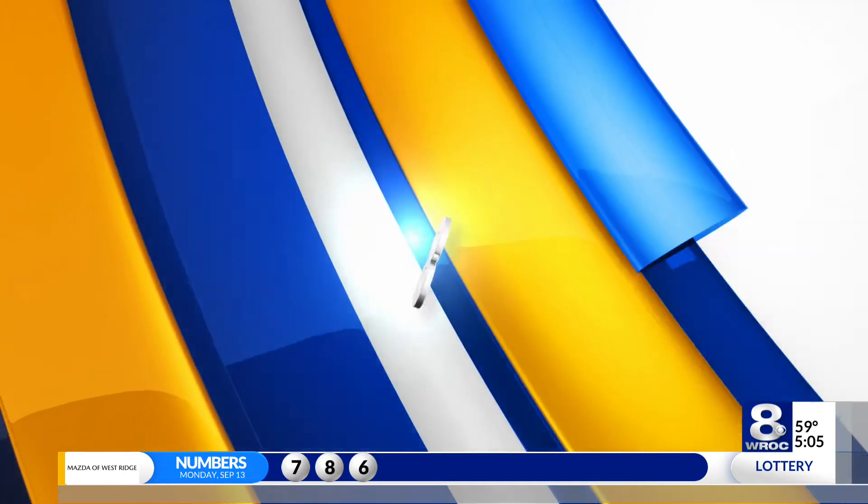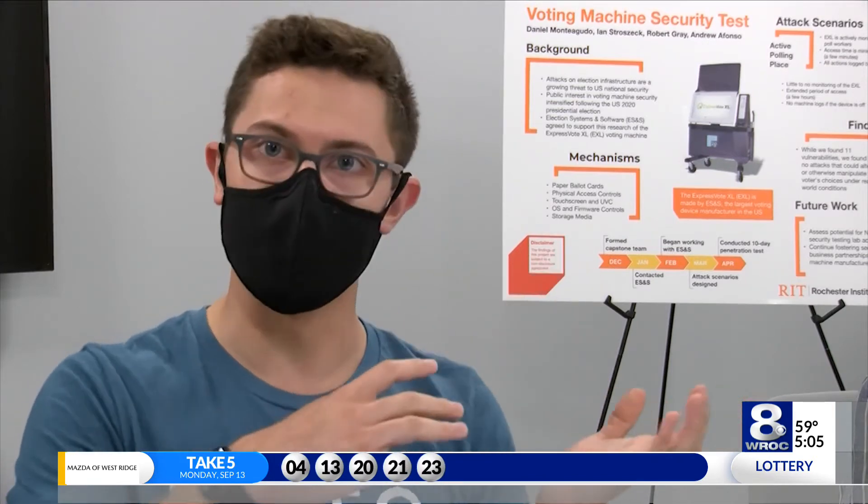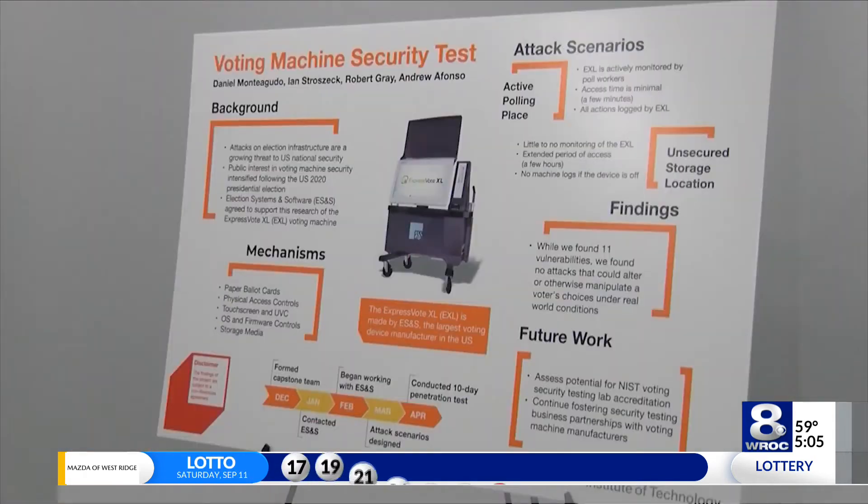We each were able to bring our own individual skills. I brought kind of the overall process skills, and Andrew was able to bring in his web application skills, and Robert was able to bring in the more firmware and hardware specific skills.